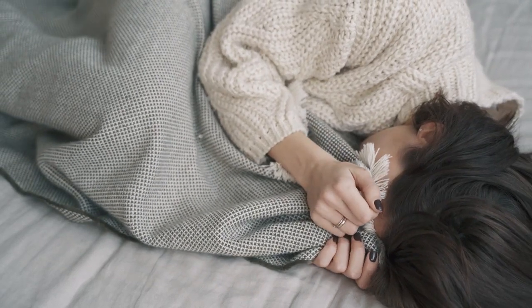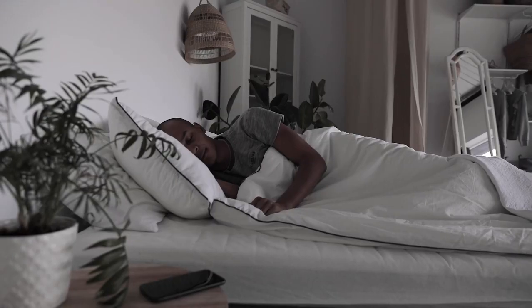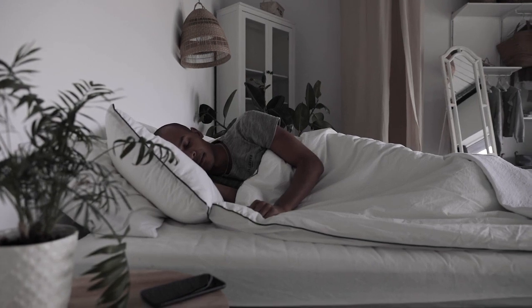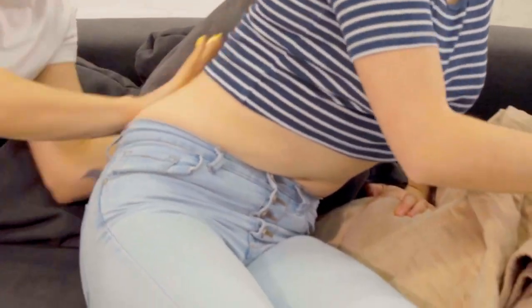However, if your hip discomfort is worse when you wake up in the morning, your mattress could be a contributing factor. A pressure-relieving, supportive bed may help improve sleep quality and comfort for a more restful night. In this video, I'm breaking down the top 5 best mattress toppers for hip pain.